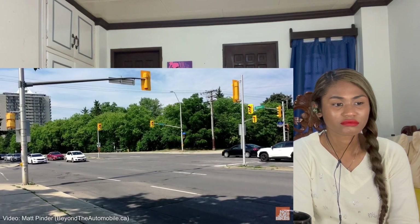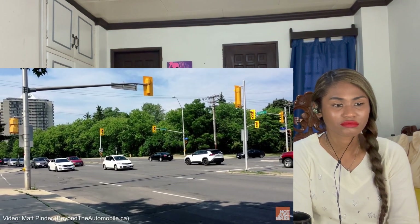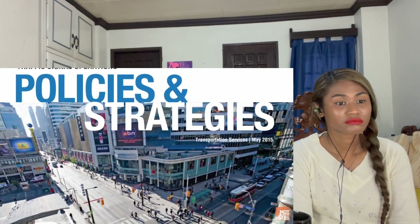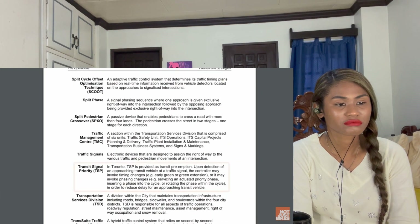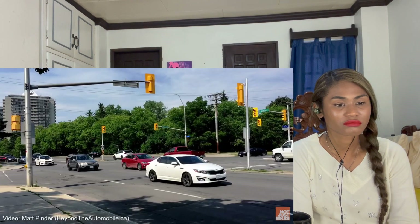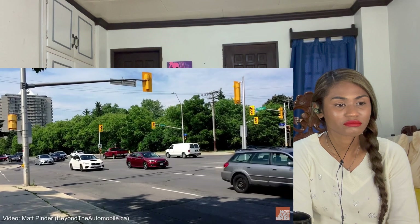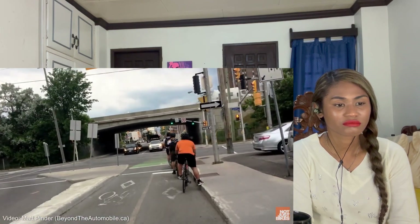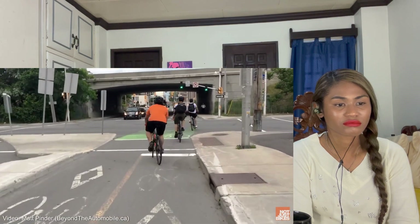It's not that cities in the U.S. and Canada don't have sophisticated traffic light control systems — they do. Toronto's system even has the capability for transit signal priority. It's just that these systems are almost exclusively used to keep car traffic flowing and are rarely used to prioritize any other modes of travel or to ensure the safety of other road users.